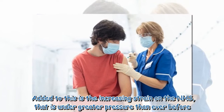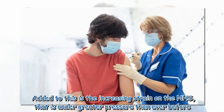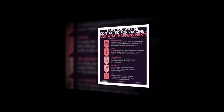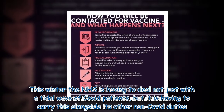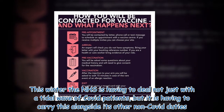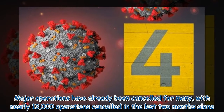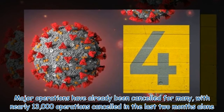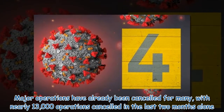Added to this is the increasing strain on the NHS, which is under greater pressure than ever before. This winter the NHS is having to deal not just with a tidal wave of COVID patients, but it is having to carry this alongside its other non-COVID duties. Major operations have already been cancelled for many, with nearly 13,000 operations cancelled in the last two months alone.